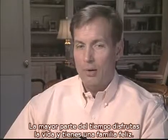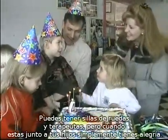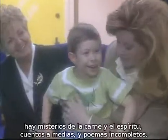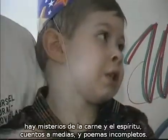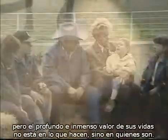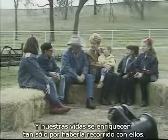Most of the time, you get to enjoy life and have a fun family. You might need wheelchairs, you might need therapists, but when you're around your child, it's really fun. Seth, Danny, Jessica, Chance — they are mysteries of flesh and spirit, half-told tales, unfinished poems. But that does not make their lives less significant, less noble, or less deserving of our love. Sometimes these children are limited in what they can do, but the profound and immense value of their lives is not in what they do, but in who they are. And our lives are far richer for having them travel with us along the way.